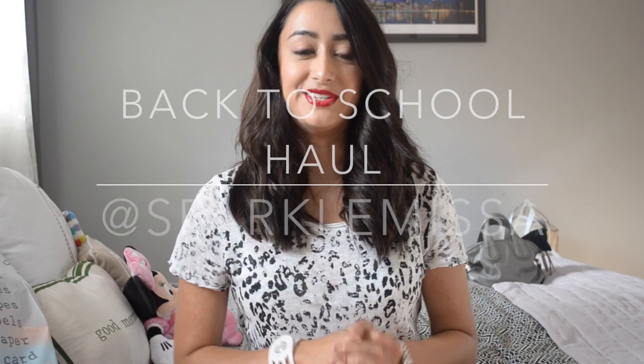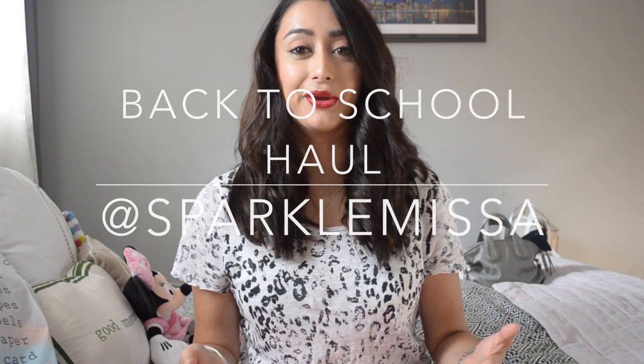Hey everyone, hope you're doing well. So today I have a stationery haul, or basically a back-to-school kind of what-to-get-for-school type of haul. I hope you enjoy.